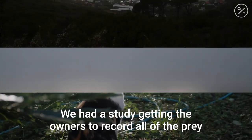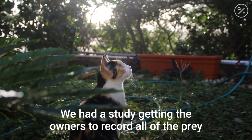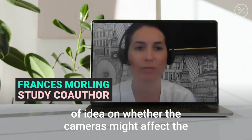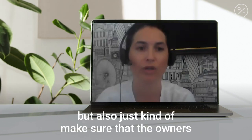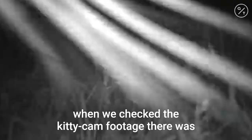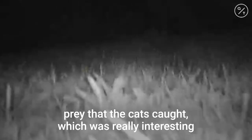But we found actually that cats are killing nine other animals for every rat or mouse they kill. We had a study getting the owners to record all of the prey that the cats brought home, so that we could get some sort of idea on whether the cameras might affect the prey that they brought home, but also just to make sure that the owners were keeping track of what was brought home. That allowed us to see that while some people didn't think that their cats hunted at all, and maybe the cats didn't bring anything home that the owners saw, when we checked the kitty cam footage, there was prey that the cats caught.